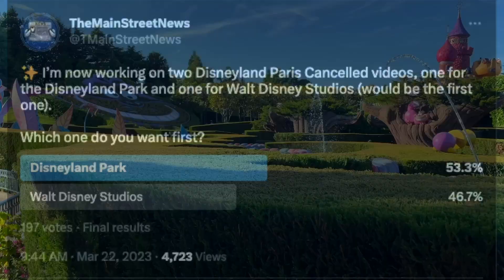Today, we will dive into, once again, the Disneyland Park, as chosen by you in a Twitter poll.